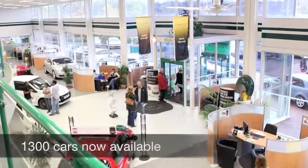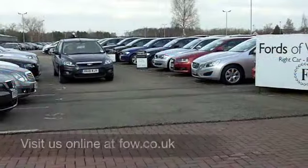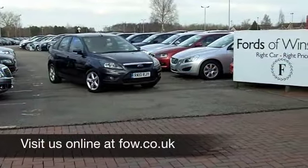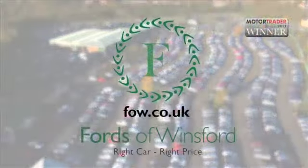Maybe this is the one for you. Come and find out — come and have a no-obligation test drive and discover this great car for yourself at Fords of Winsford.